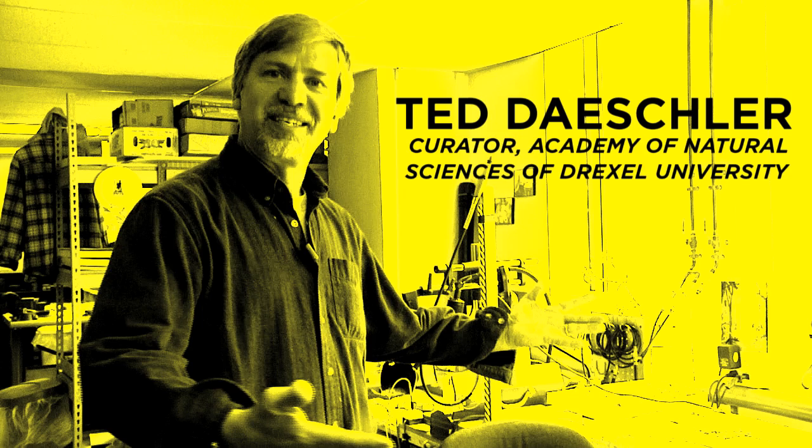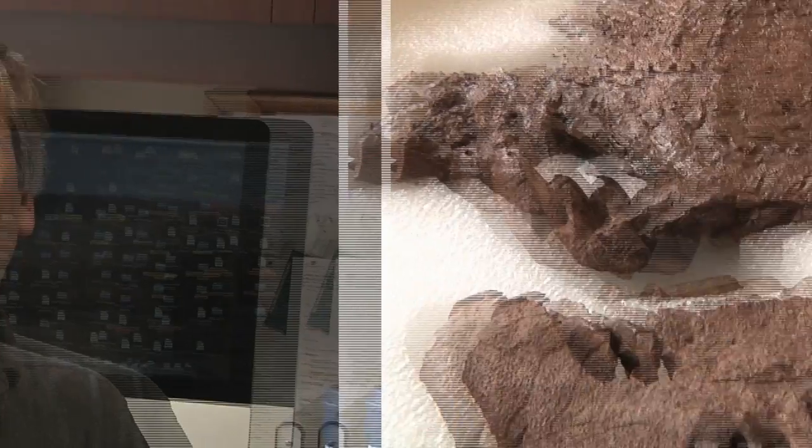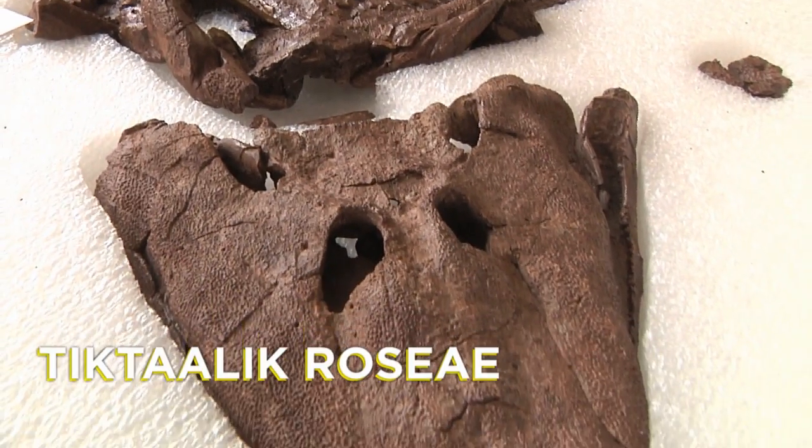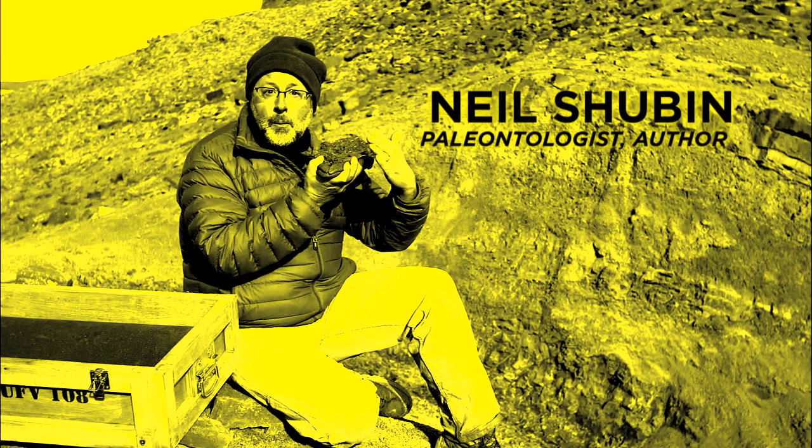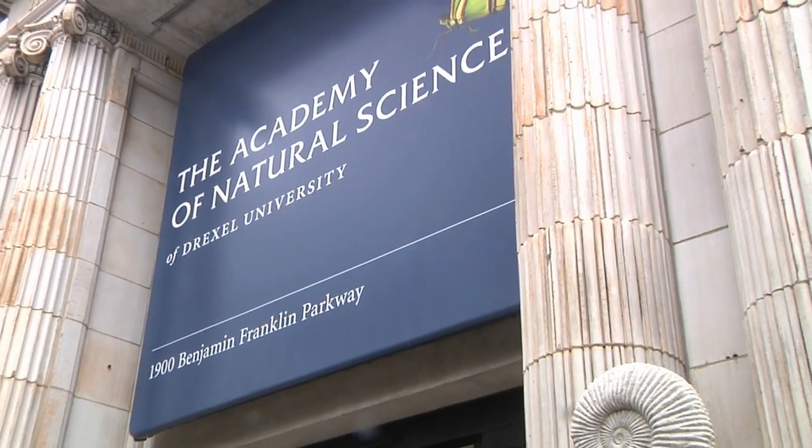I'm Ted Deschler. I'm a curator here at the Academy of Natural Sciences of Drexel University here in Philadelphia. I've been lucky to be part of the research team studying Tiktaalik roseae, an amazing fossil that you'll be learning more about on Your Inner Fish. Back in the 1990s I connected with Neil Shubin, who was a professor at Penn at the time, while I was here at the Academy of Natural Sciences.